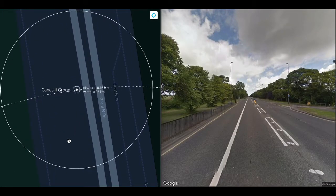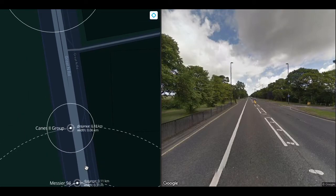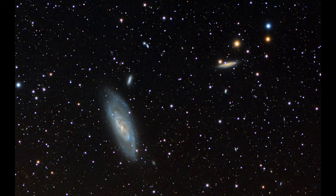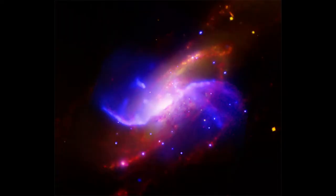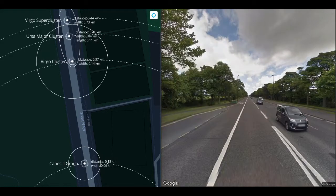At 180 meters, we get to the Canis II group, 60 meters across at this scale, the largest galaxy of which is Messier 106, about the same size as Andromeda. Messier 106 is one of the brightest galaxies in the sky, discovered in 1781. It's characterized by dense and warm water vapor gas, turning it purple. Unlike most spiral galaxies, it has two pairs of arms, where the second pair is made of gas. No one knows why, but the accepted theory is it's caused by something happening in the supermassive black hole at the center of Messier 106.